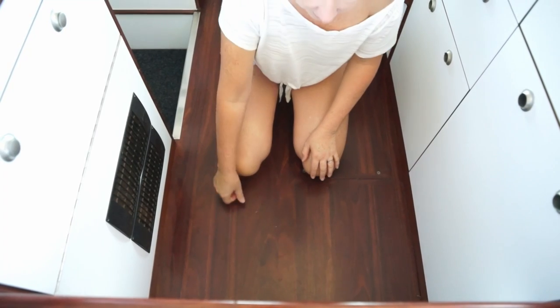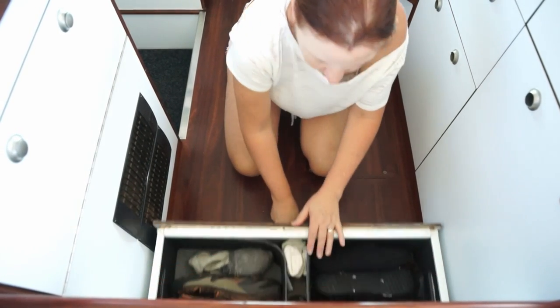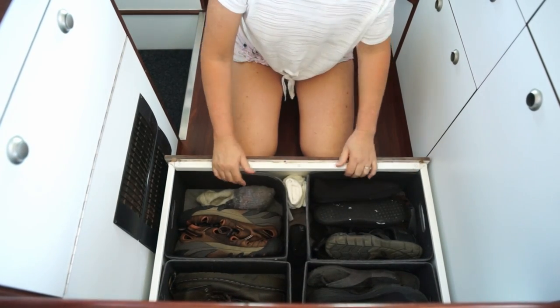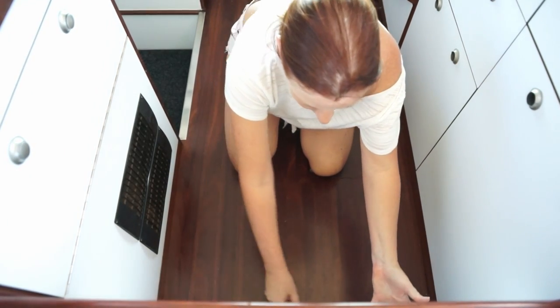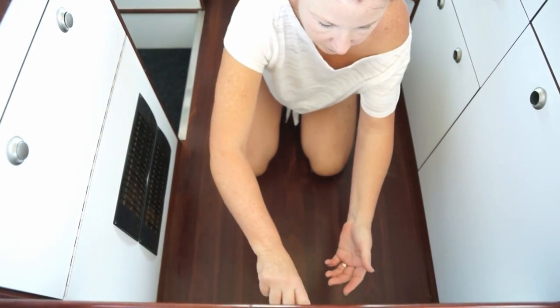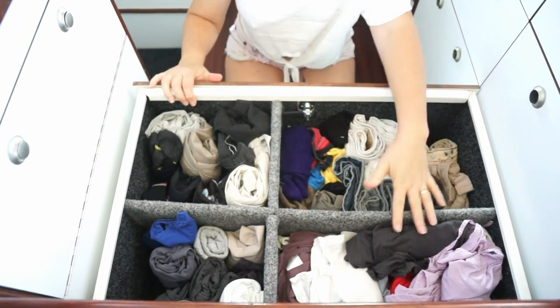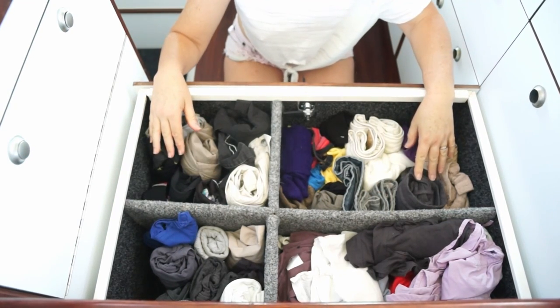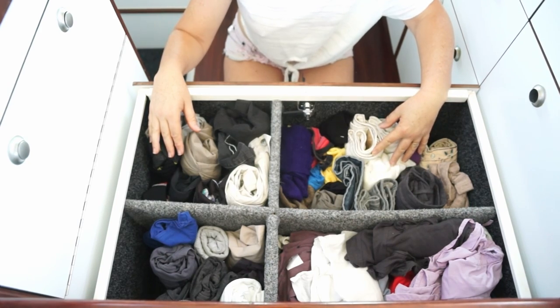Under the bed we have two storage drawers. In the bottom one we keep our shoes — in boxes, which keeps them nice and compact and easy to access. Above that is where we keep our clothes. This is my side, this is Ian's side. What I have found is that by rolling the clothes you can get a surprising amount in.